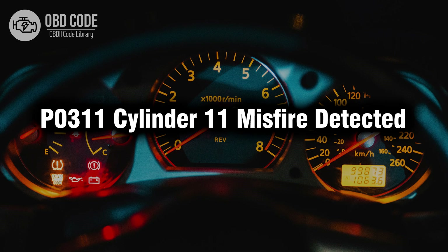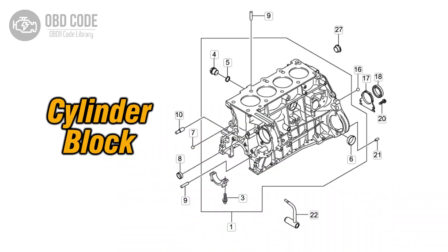Welcome. In this video we will talk about code P0311, its symptoms, causes and possible solutions. The P0311 trouble code is associated with Cylinder 11 misfire detected, indicating that there is a misfire specifically in Cylinder 11.